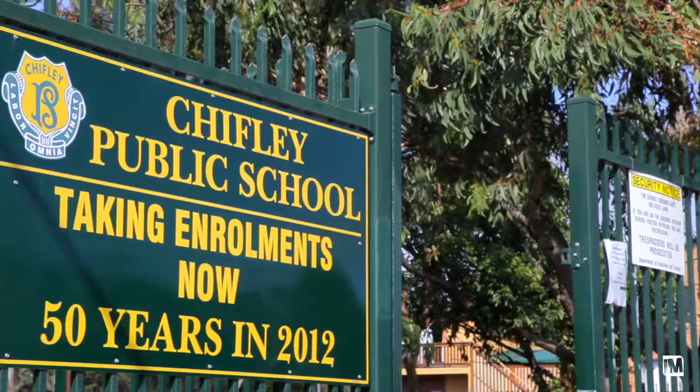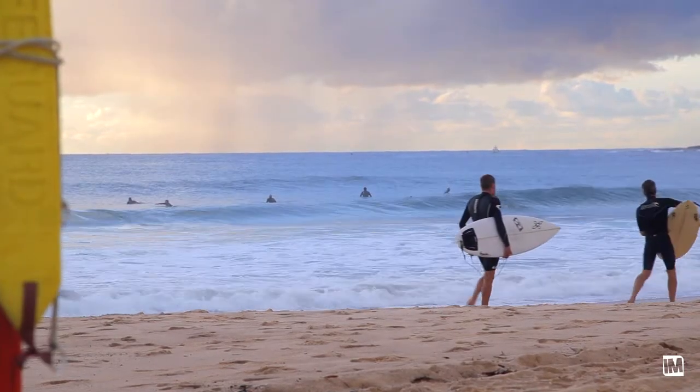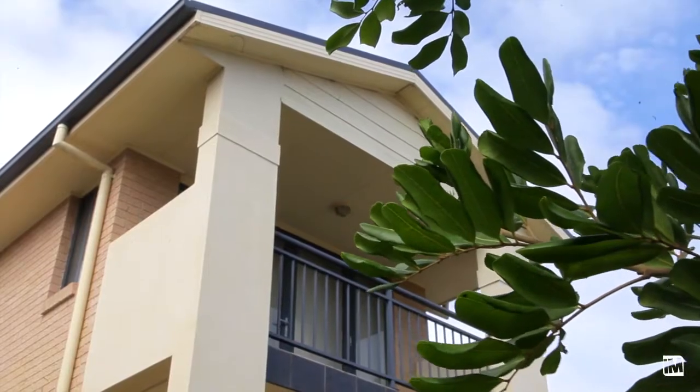Chifley is a great quiet green suburb. You've got local schools and parks all around you and it's right in between Maroubra and Malabar Beach. 38A Brisbane Street Chifley is a great home in an exceptional price range which is well worth your inspection.